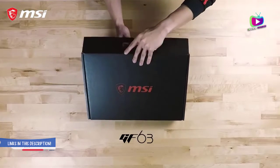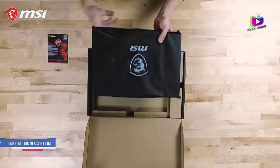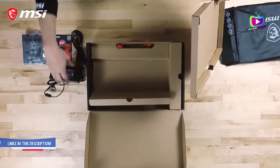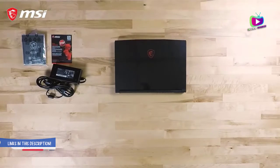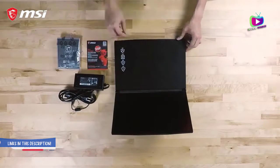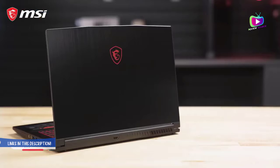Number 3: MSI GF63 Thin — premium specs in a thin profile at an affordable price point. Reasons to buy: sharp, colorful, bezel-less display, very affordable, brushed aluminum top. Reasons to avoid: limited configurations. The MSI GF63 Thin is one of the cheap gaming laptops to beat, alongside the Nitro 5 and Legion 5.